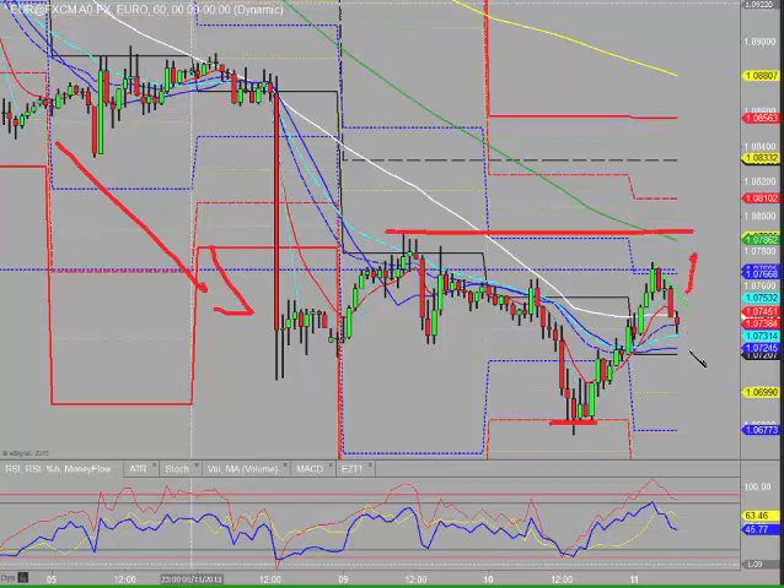Some further weakness on the short side could see us coming down to the daily pivot, and that could effectively roll over. There's a potential breakthrough that daily pivot that we push on to yesterday's lows and the S1. So just watching how it develops out first thing this morning.